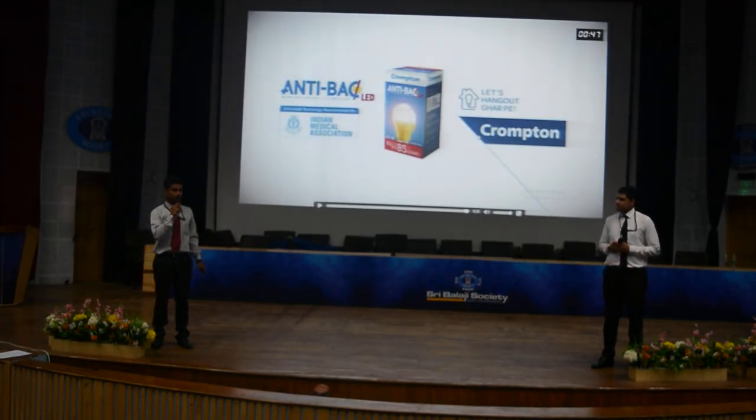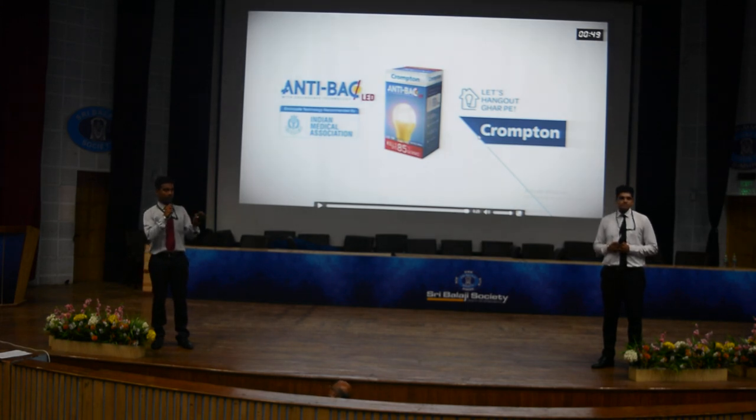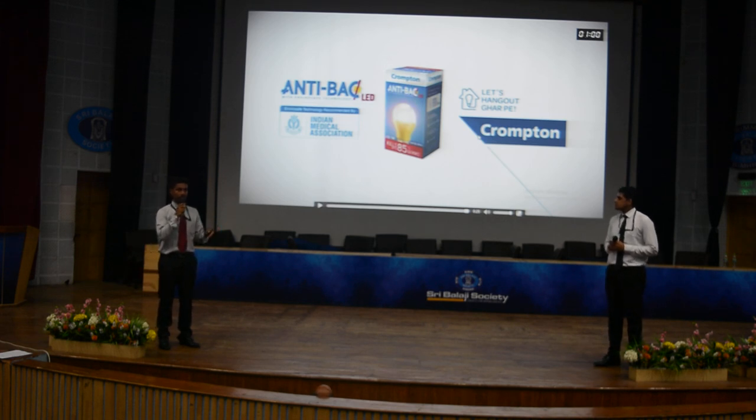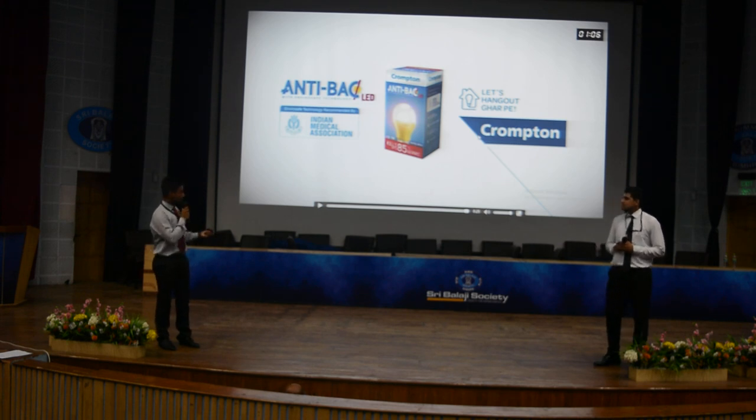I want to ask you a very simple question: has anybody used any Crompton product in their life? Okay, that's quite a low figure. But I believe Crompton covers most of the home appliances in the market right now. So let's start with the explanation of Crompton.